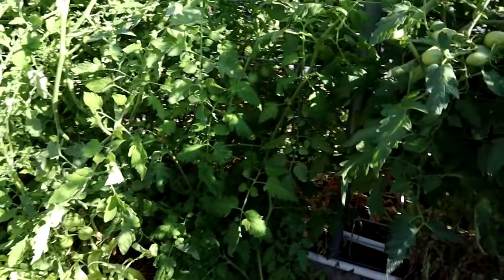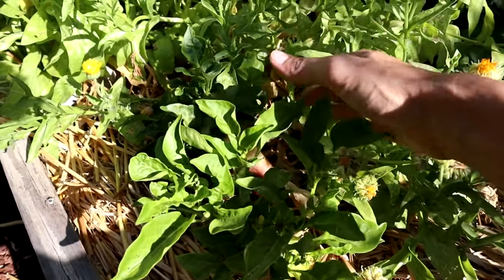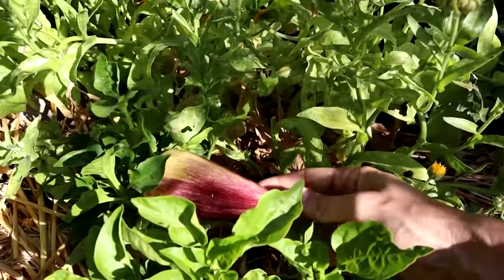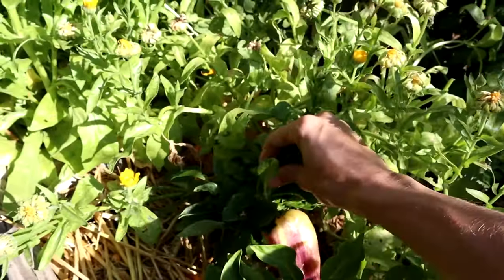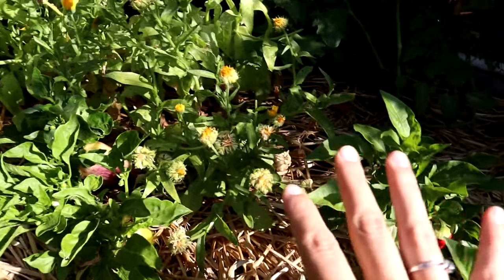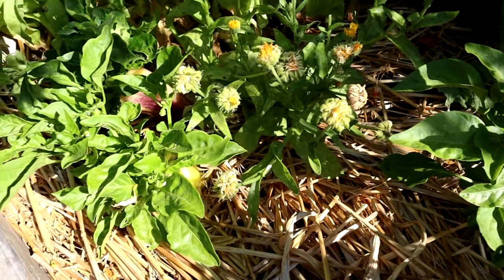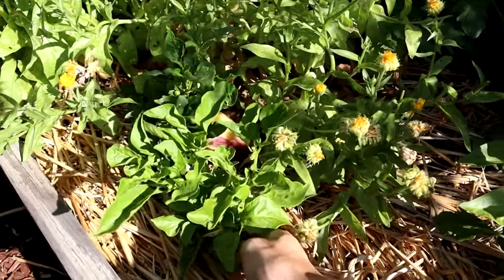In front of these tomatoes I have violet sparkle peppers. Get a load of this — this plant is only this tall, but it's got a pepper on it that's like the size of the whole plant. Very impressive. This whole front here is all violet sparkles. The reason they are so small is because the goats actually ate a couple of them, and these are what has come back and regenerated.